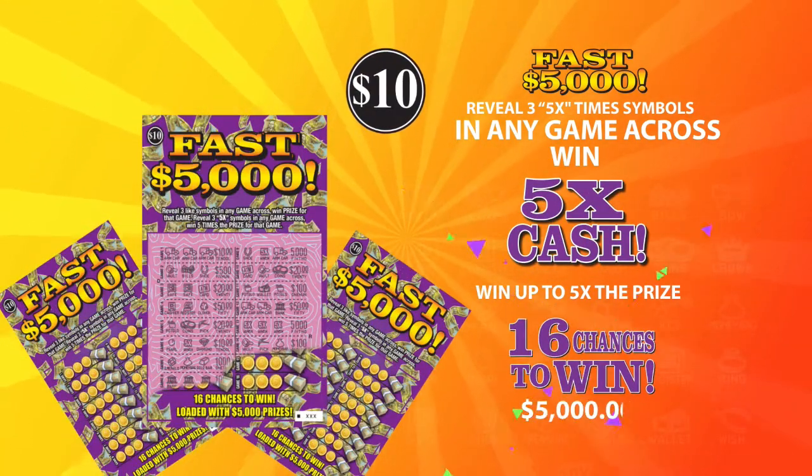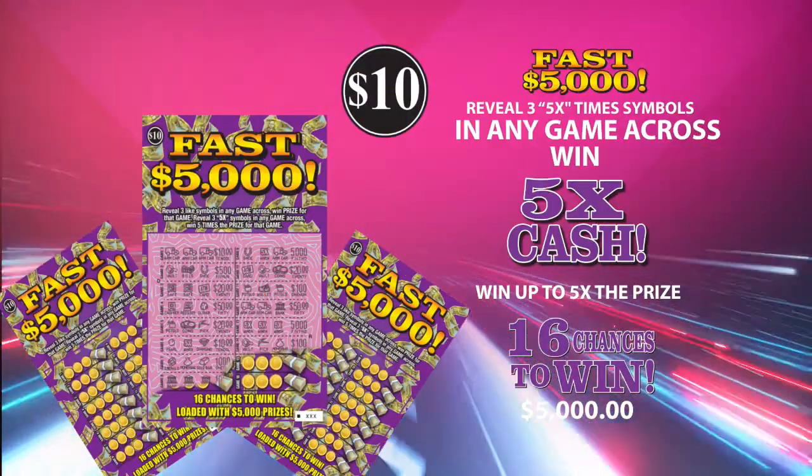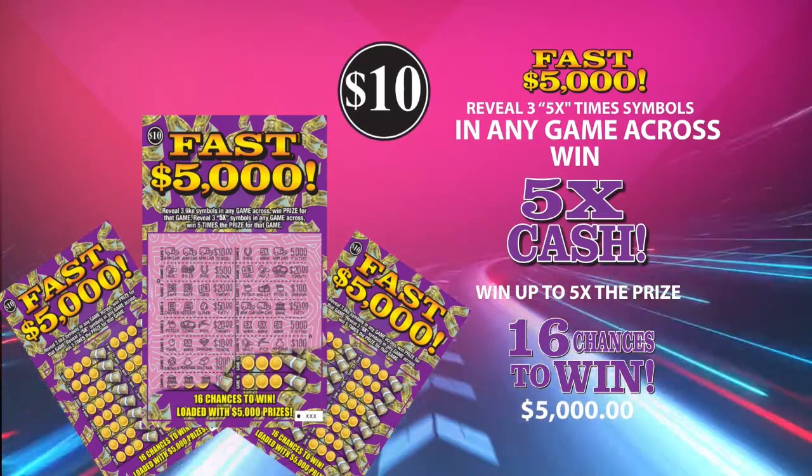For $10, there are 16 games to win the highest prize of $5,000. Increase your earnings with the Fast $5,000 scratch card.